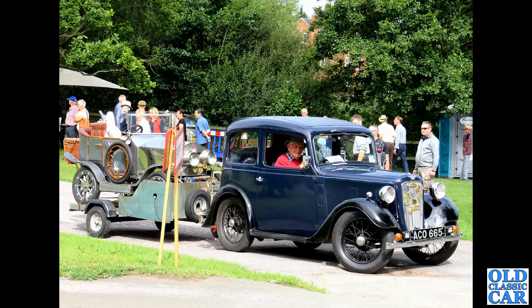Representing the British Leyland Allegro of the 1970s, we have this immaculate Vanden Plas version — the Vanden Plas 1500. Nice car, quite practical, although you do have the Hydragas suspension to think about. If it starts sagging you will have to find someone to pump that up for you.